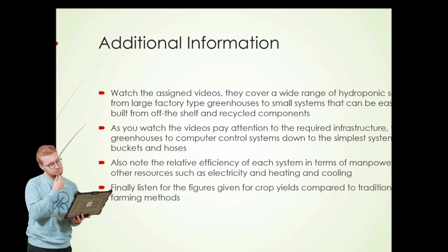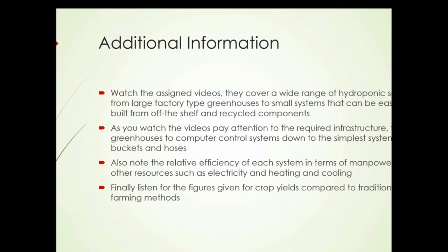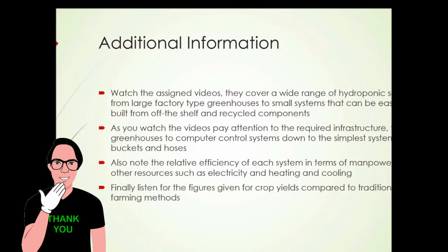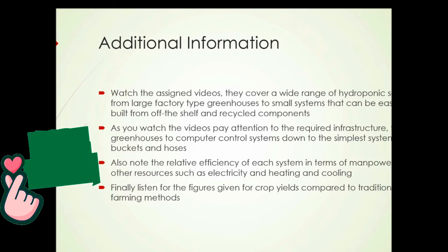And finally, listen for the figures given for crop yields compared to traditional farming methods — you may be surprised. One more thing about the relative efficiency of each system: the more automated a system is, the more efficient it is in terms of manpower. However, a greater degree of automation may require more electricity and more heating and cooling, because the most efficient automated systems are done indoors in greenhouses. So that's a thing to watch for as you see all these videos. That concludes the presentation for Unit 5.